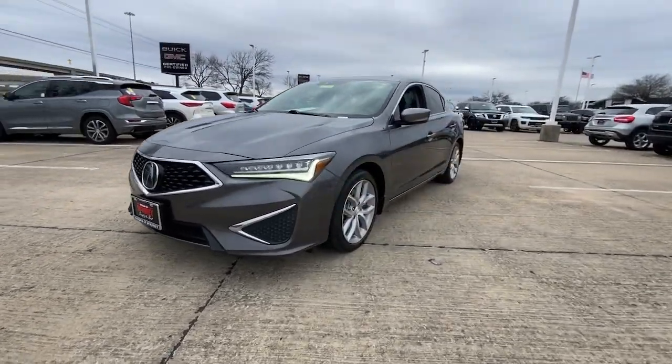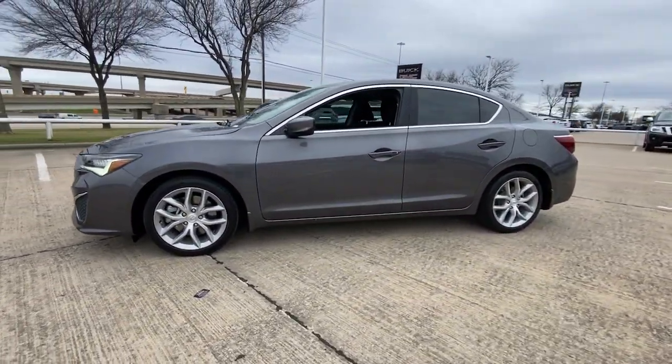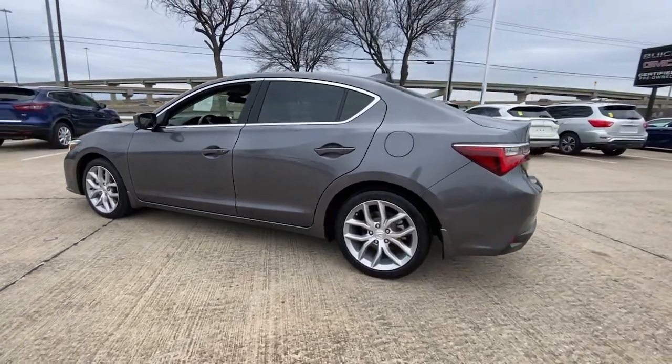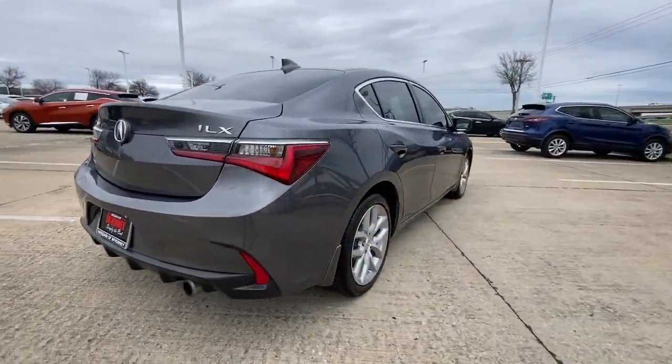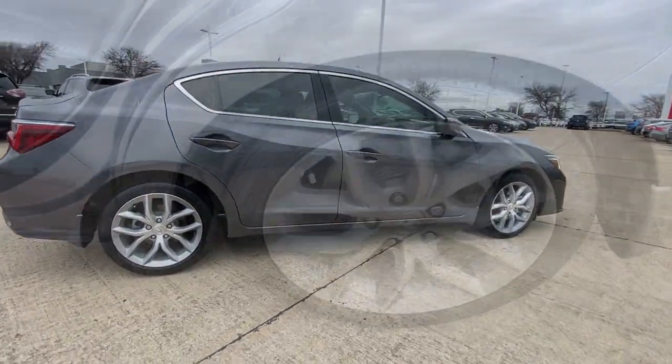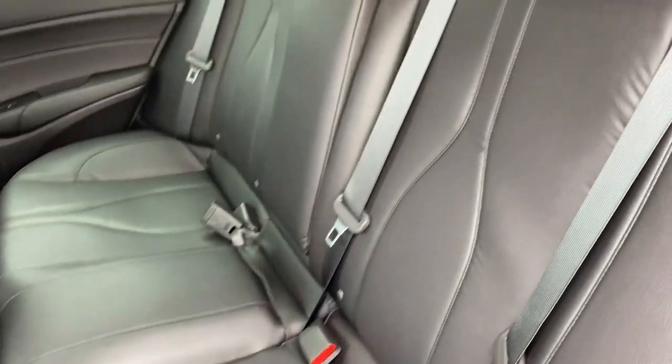Here is a wonderful 2019 Acura ILX. With less than 35,000 miles on the odometer, this vehicle provides excellent value. Drive big in the bold ILX, Acura's compact sports sedan.